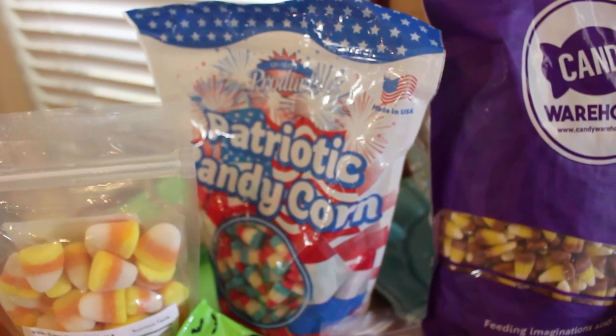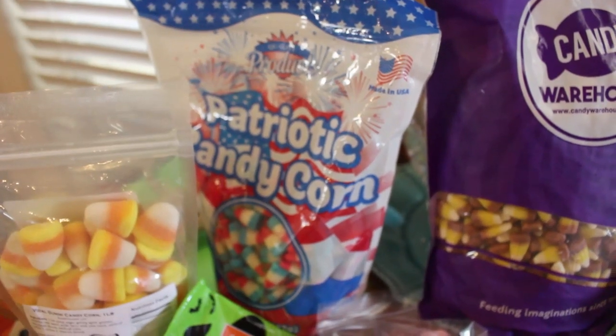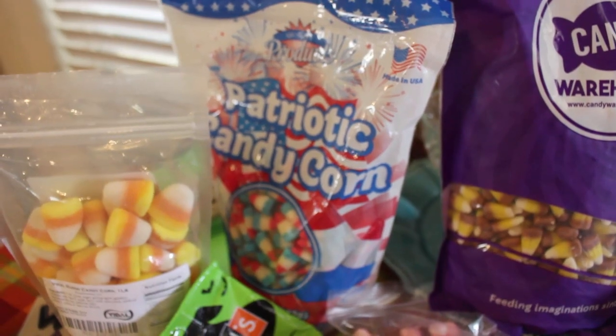Patriotic candy corn — I do have some red, white, and blue, but I'm not sure that this is exactly like it because I think the other is a little darker. We will compare them in a later video.